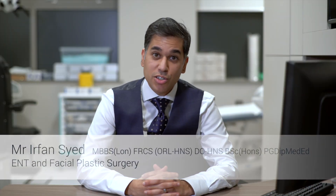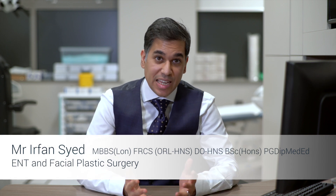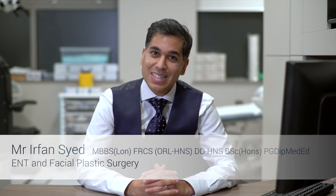Rhinoplasty is carried out under a general anaesthetic as a day case procedure, so you shouldn't need to stay in hospital overnight. There are two parts of the nose: an upper bony part and a lower cartilage part. The upper bony part forms the bridge of the nose, and the lower cartilage part includes the tip of the nose.